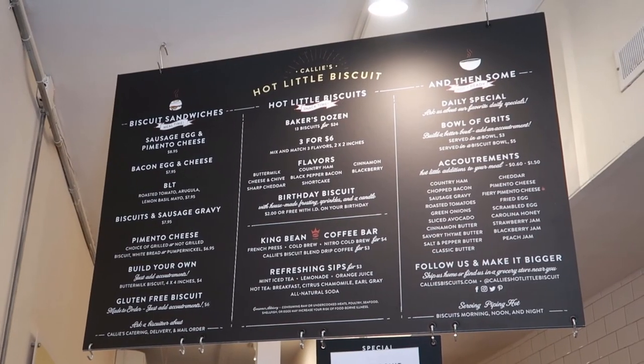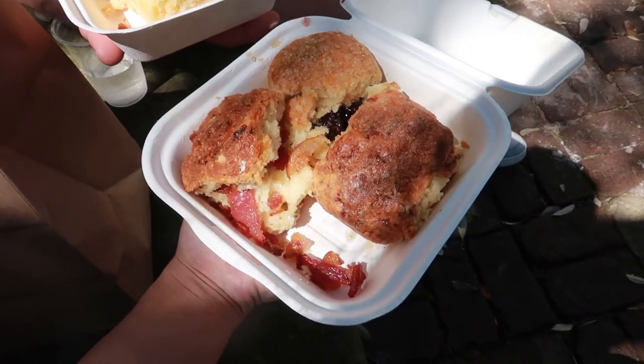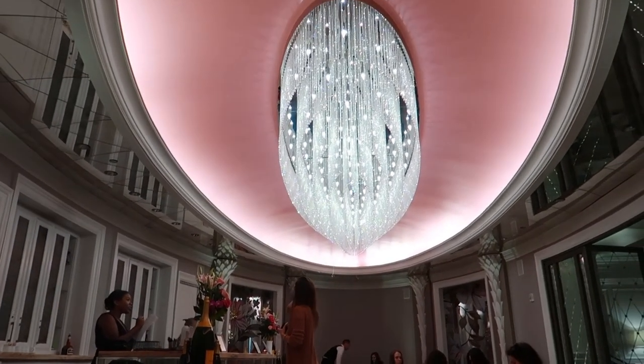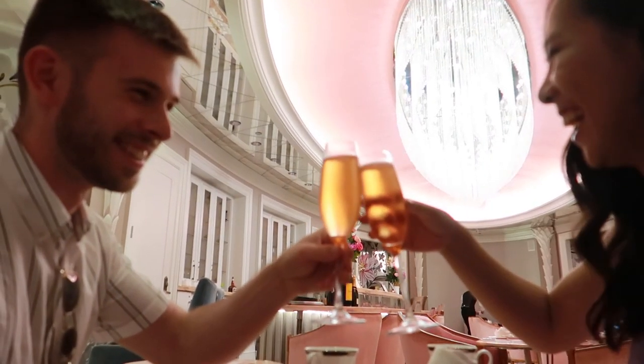Oh my god, this smells great. Got an assortment of different biscuits. Yum. Cheers!